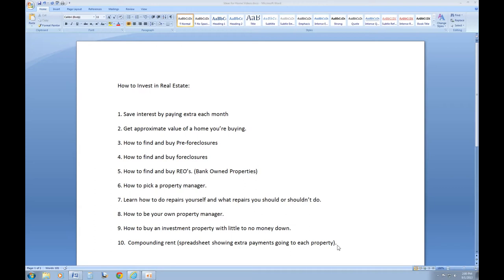For those of you who don't know, I own and run a real estate office and a mortgage brokerage company. I've been in real estate for about 10 years. I currently have 5 personal rental homes that I own and I manage another 25 for other people. I've also personally bought and flipped a little over 10 homes.